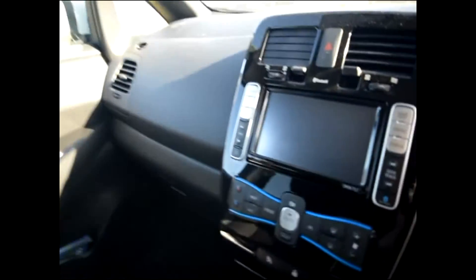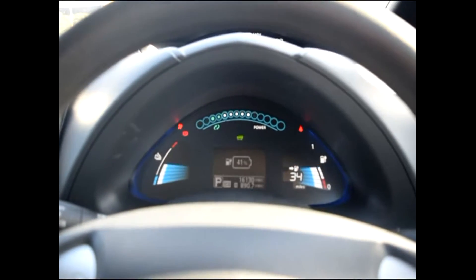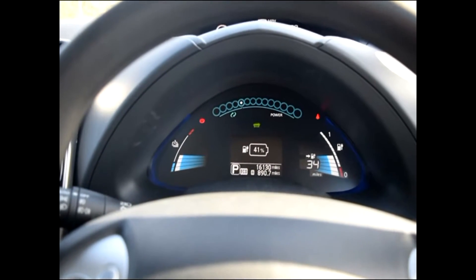There are two keys. With the keys in my pocket, I put my foot on the brake and press the power button — and there we go, showing 16,130 miles.